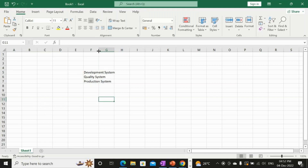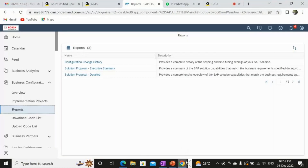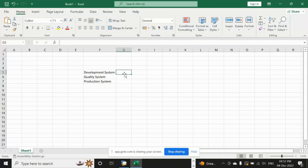A participant explains: in the development environment you customize the standard screens, then you test in the quality environment, and if everything is fine you move to production for end users. The trainer confirms this is correct — the development system is used for all new developments.